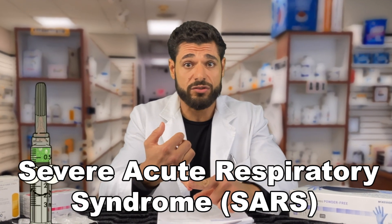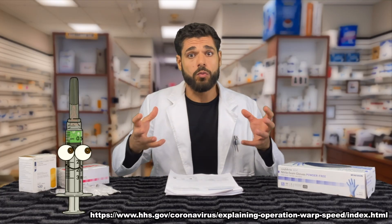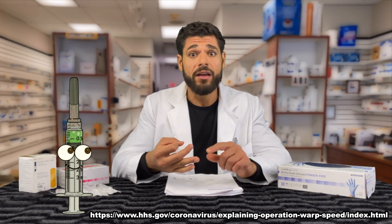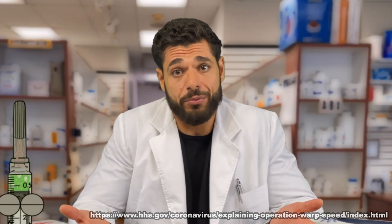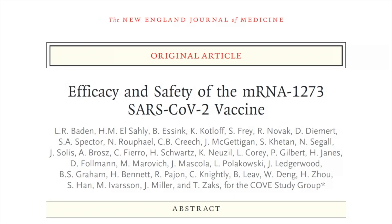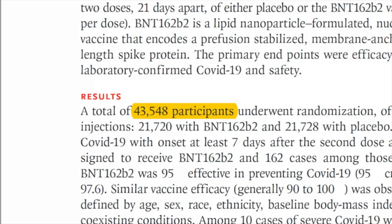A common question I get is: is the vaccine safe and effective? How was it developed so fast? Interesting fact — we've been studying coronaviruses for about 20 years. We had SARS in 2003, MERS in 2012, so there's a lot of data on treating these diseases. We had international collaboration, government funding, and manufacturers produced a large quantity of vaccines prior to approval so it was ready to go once approved. The Moderna trial had 30,000 participants and the Pfizer-BioNTech trial had about 43,000. With these larger sample sizes, we're able to get more information on safety and efficacy much quicker.